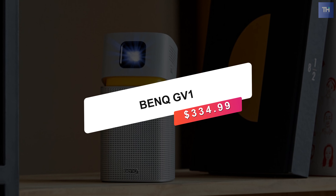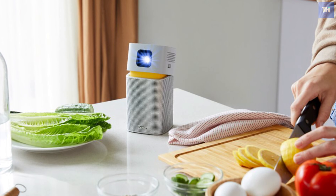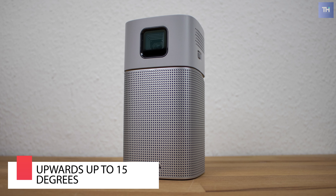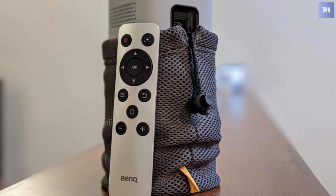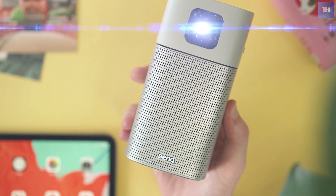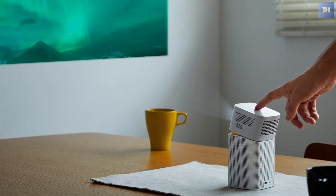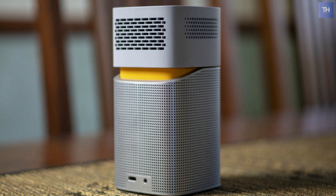Next is the BenQ GV-1, which runs at $334.99. The GV-1 looks more like a portable speaker than a projector, and that is totally intentional. The speaker grille elegantly meets the top projection part, separated by a bright yellow band. The actual projector can tilt upwards to 15 degrees, and the entire unit can also fit onto a standard camera tripod mount. On the back are two ports — one for the power adapter and another for a USB-C connection to a device such as a compatible smartphone or laptop. You can also connect a USB-C card reader to project content such as photos or videos off a memory card or USB drive. Interestingly, if you're in a scenario where you don't have access to Wi-Fi, the GV-1 can broadcast its own hotspot for you to connect to in order to enable wireless streaming.